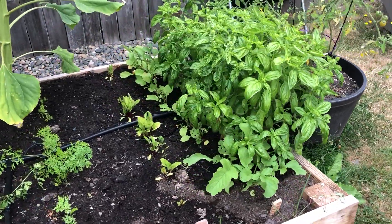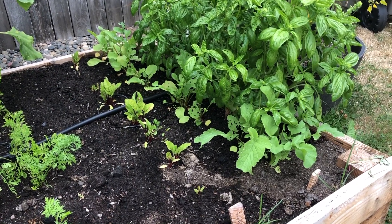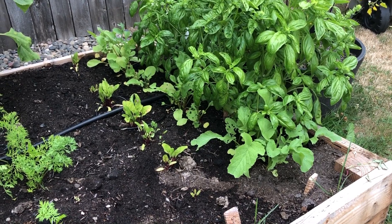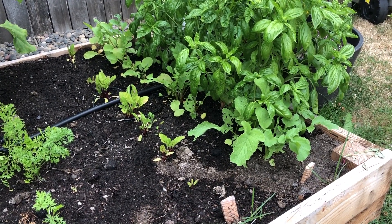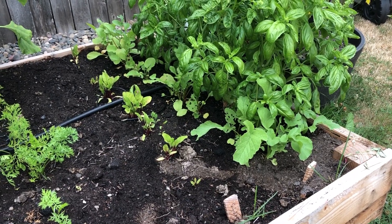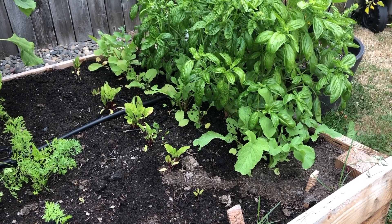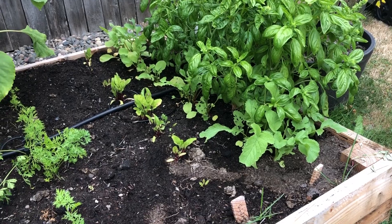Underneath there are some radishes that are struggling — as you can see there are some bugs eating them, and the basil has completely taken over. The radishes are just having a hard time growing. The good thing is this is my second batch of radishes so I'm not too worried. I might try and trim up the basil a little bit to get the radishes uncovered.